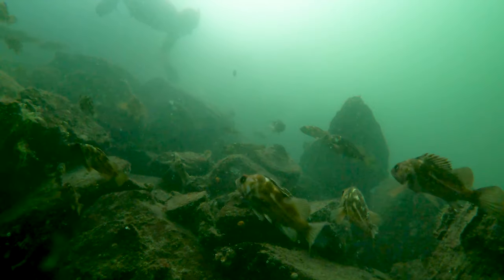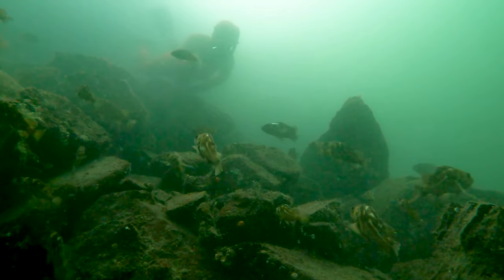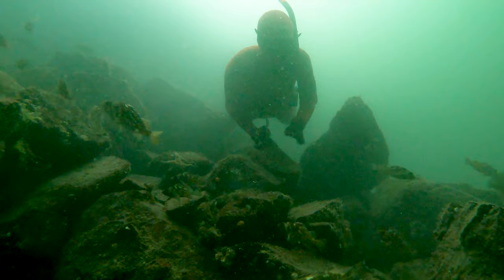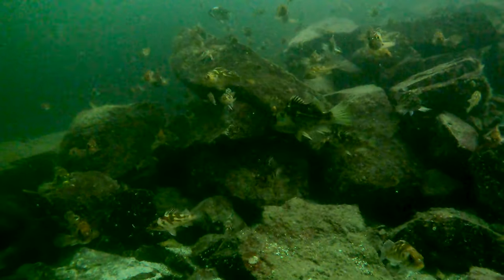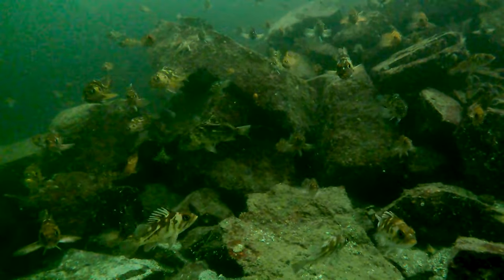On almost my first dive there, I ran into what appeared to be a nursery for small copper rockfish. I don't think I'd ever seen such a dense population of small copper rockfish.